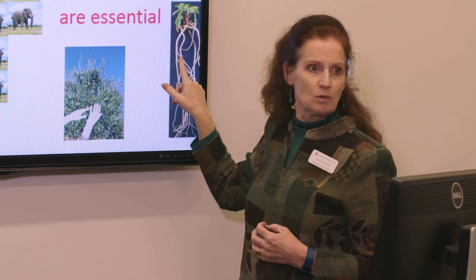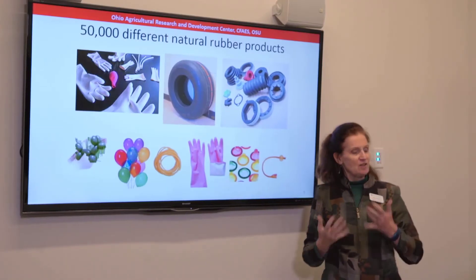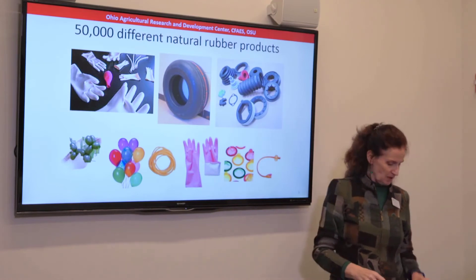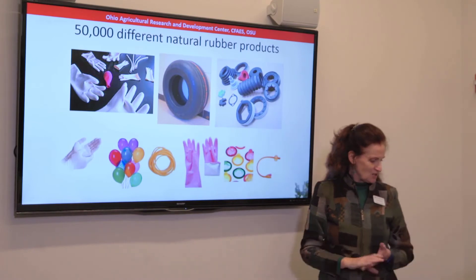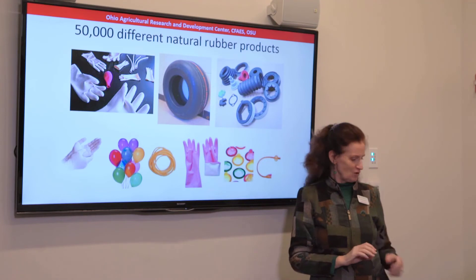So the dandelion is the one we're developing as a crop in this state. There are 50,000 different products made with natural rubber — from tires, balloons, tubing, just a very few shown here. This little animal balloon is the first actual animal balloon ever made from Guayule latex in the history of the world.